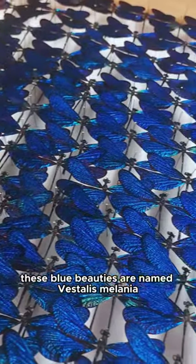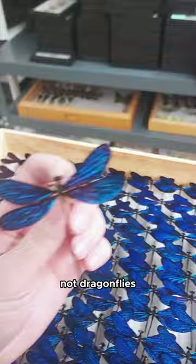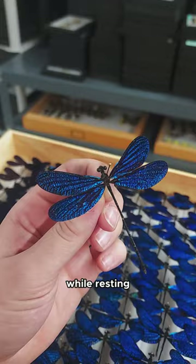These blue beauties are named Vistalis melania and they're damselflies, not dragonflies. The main difference is that damselflies are much smaller and they hold their wings folded above their bodies while resting. These sparkly damselflies are by far the most stunning I've seen so far and can be found natively in the Philippines.